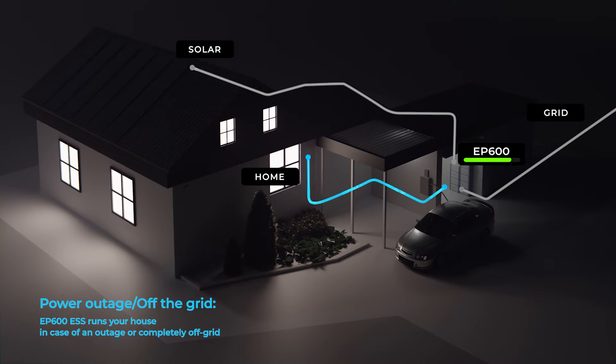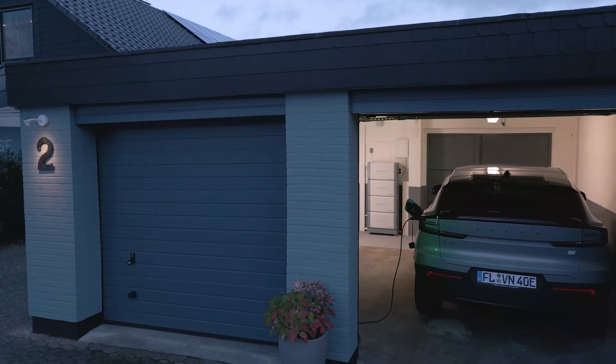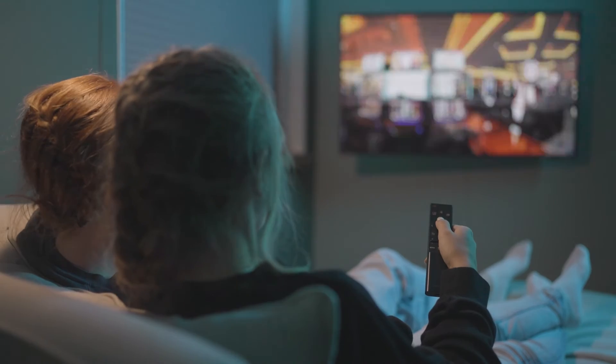EP600 is ready to help you through all unexpected emergencies whenever an outage occurs. EP600 boots up the Emergency UPS mode immediately to take charge of your essentials in no time.